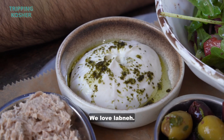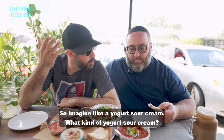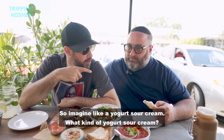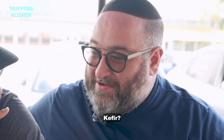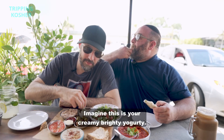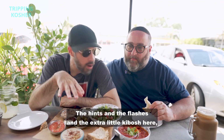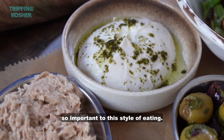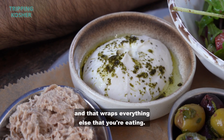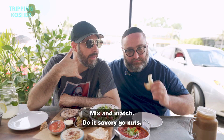This is called labneh. We love labneh. So fermented, cultured — imagine like a yogurt sour cream. Imagine this is your creamy, bright, yogurty. The hints and the flashes and the extra little kibosh here — so important to this style of eating. There's an acidity that's provided and that wraps everything else that you're eating. Mix and match, do it savory, go nuts.